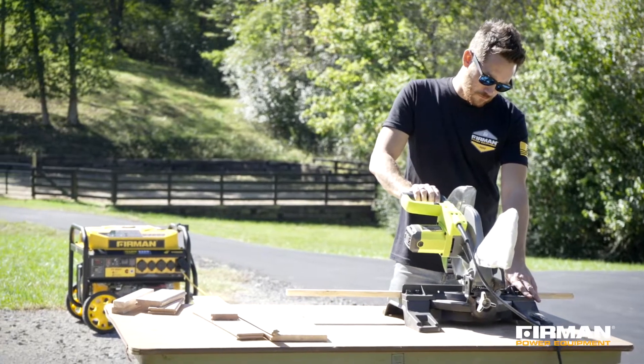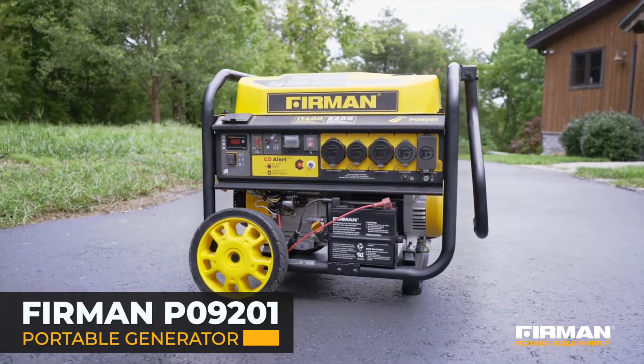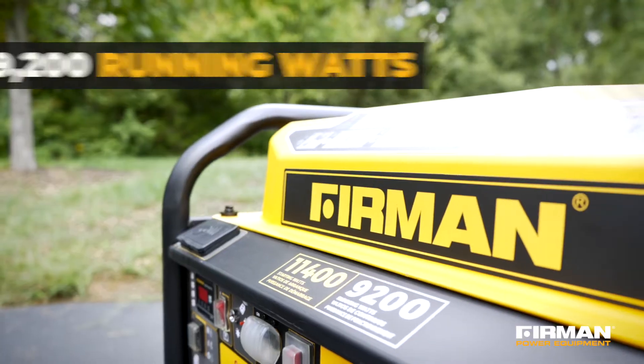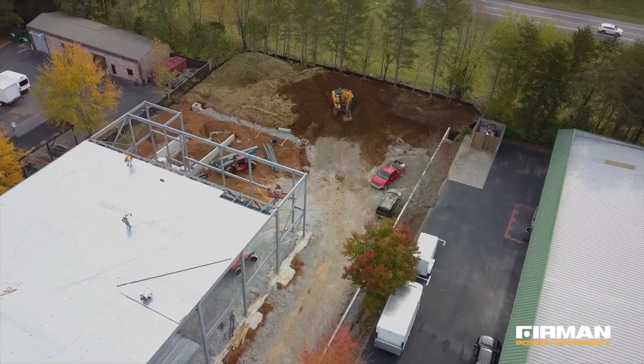Get the power you need when you need it with the P09201 Remote Start Portable Generator from Furman. Delivering 9,200 running watts of power, it's suited for backup power and demanding work environments.